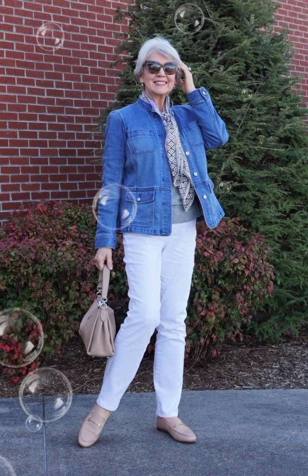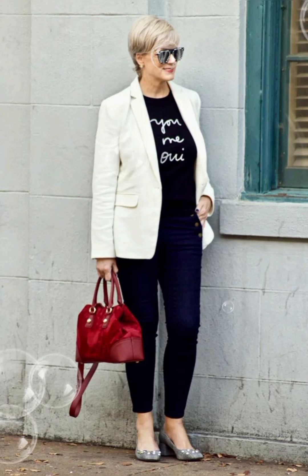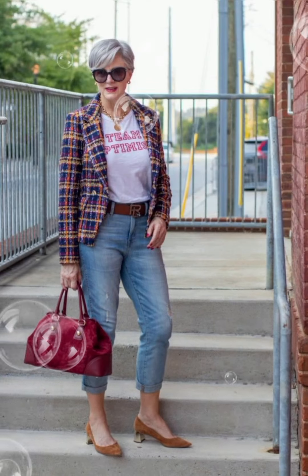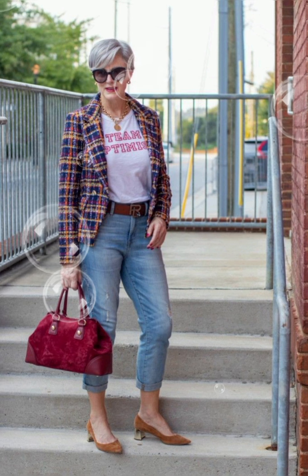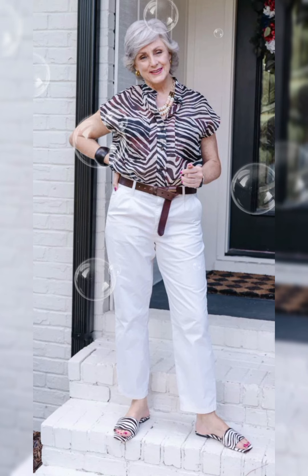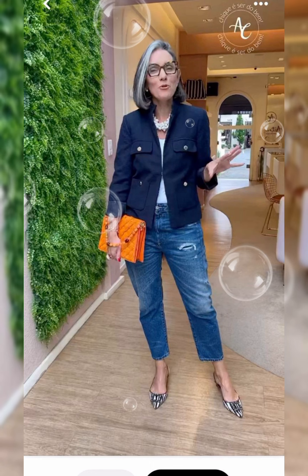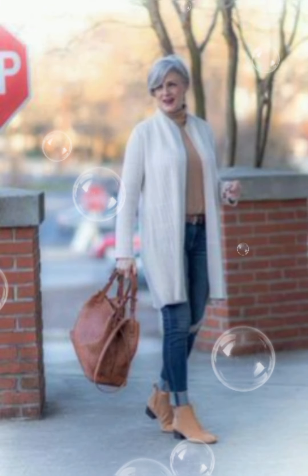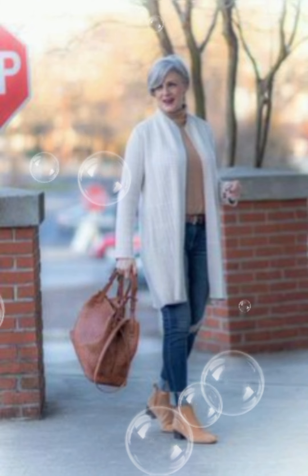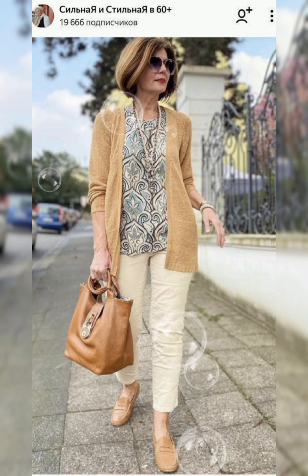If you want to look gorgeous and different, then I suggest you watch this video till the end. Don't miss a single style because each style will give you a different idea in amazing styles. You can also visit my channel to view a beautiful collection of 50 plus age group dresses. If you like my videos, please share with your friends and comment in the comment section to let me know your views and ideas.